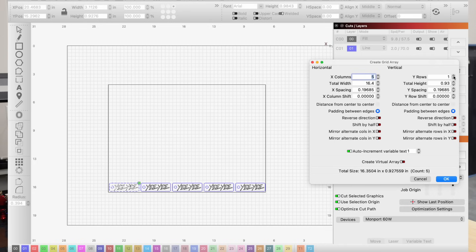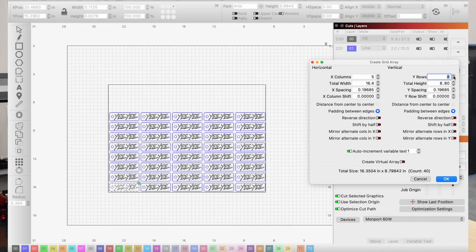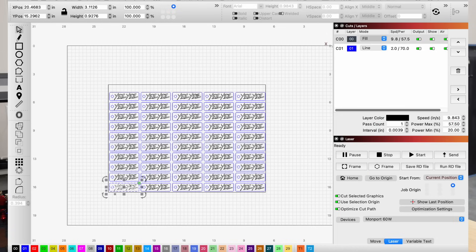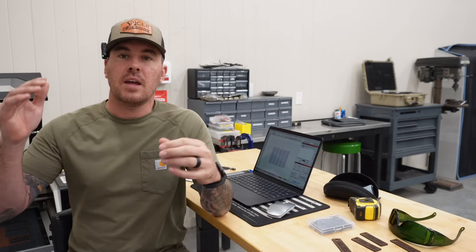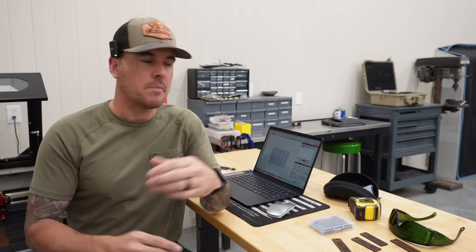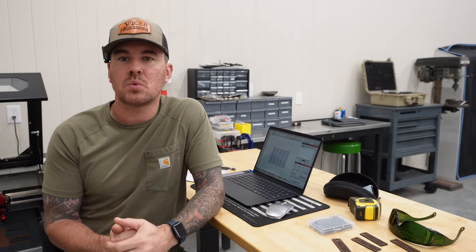We'll go up on the y-axis — looks like that's too many — and we'll bump it down. Now we hit okay and we don't even need this rectangle anymore so we can delete that. We know that if we start our origin up in the top right corner on the piece of material, it will cut all those out — we know it'll fit. How many do we have here? Five. That was absolutely perfect — we're going to have exactly 50 keychains, which is what I was aiming for.